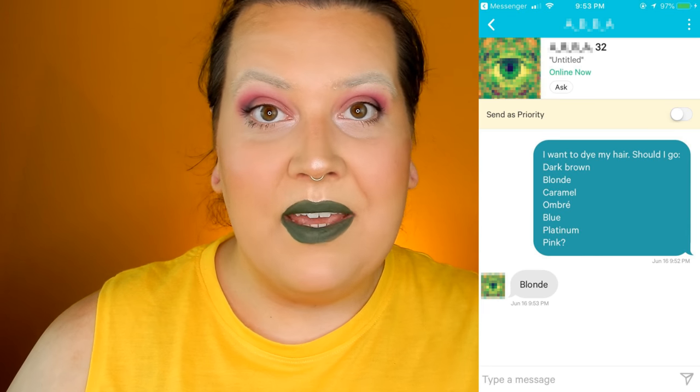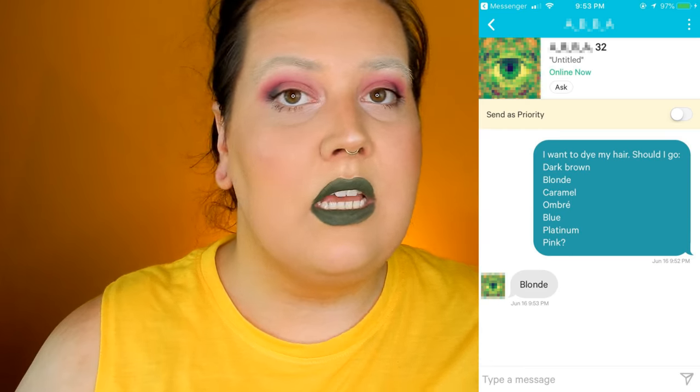Last but not least, I wanted to see if I should wear a wig with this look. I asked a guy what color I should dye my hair, gave him a bunch of options, and bless his soul, he said blonde.